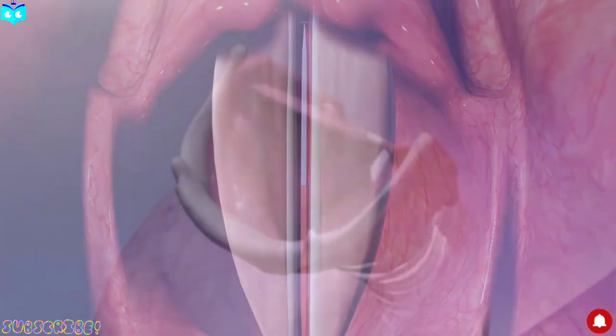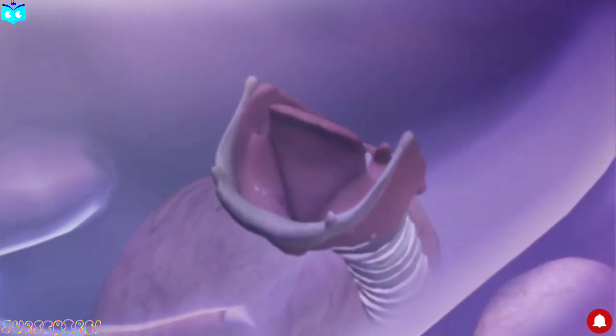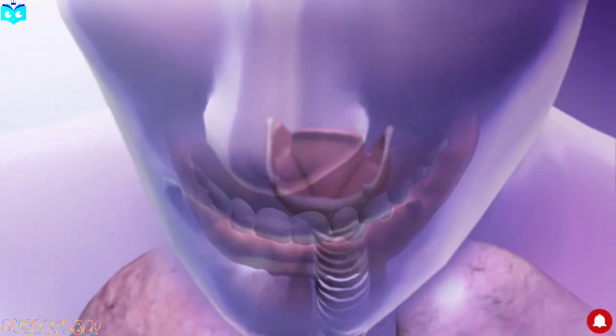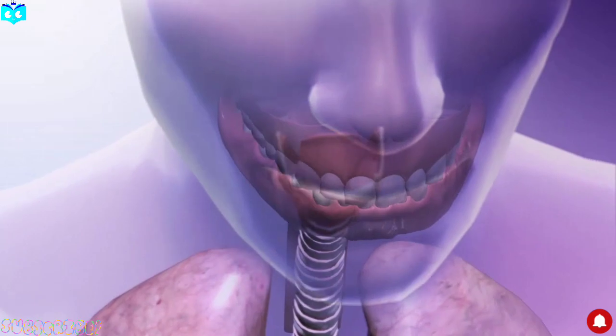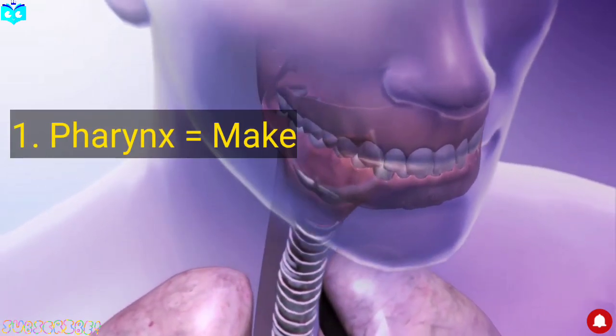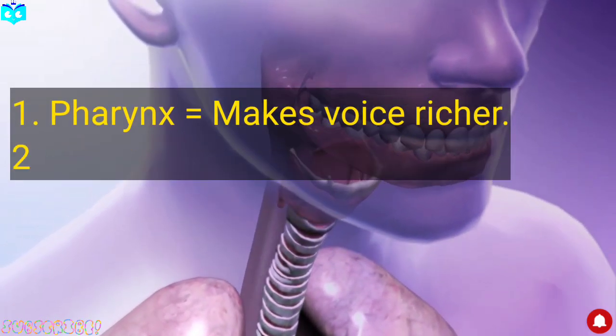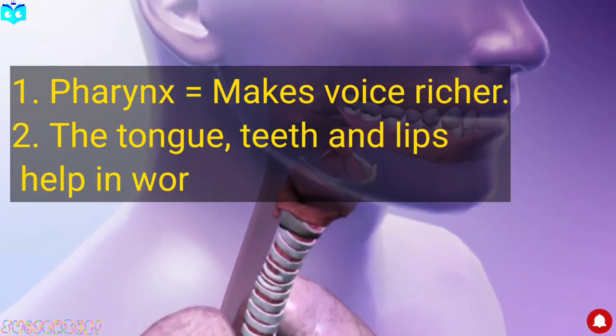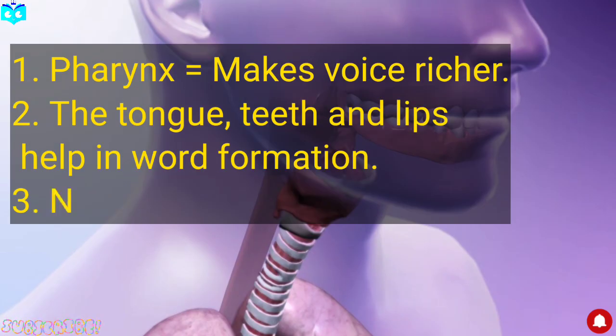The pharynx acts like a resonating chamber, making our voice richer. The tongue, lips, and teeth help form words, giving us clear speech.